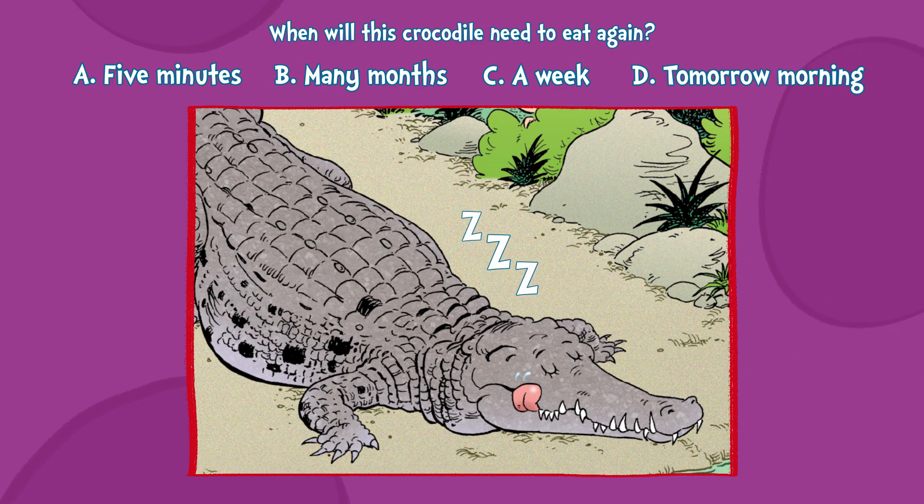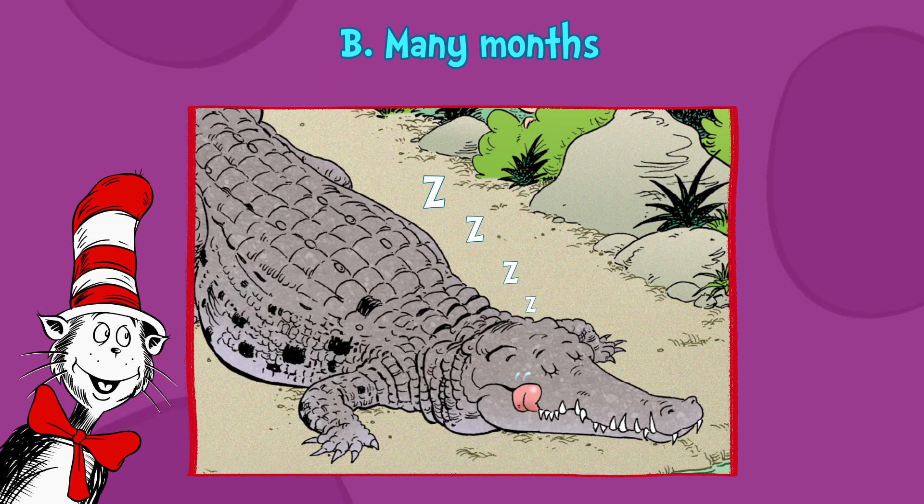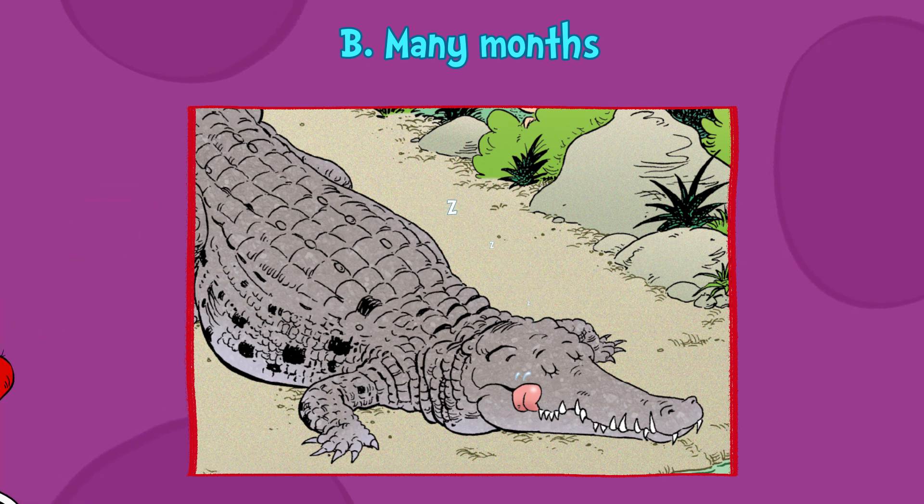It's B — many months, or even years! Wow! I had lunch right before this and I'm still craving green eggs and ham.